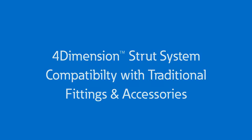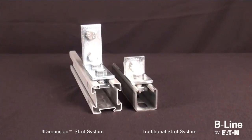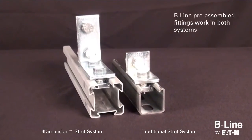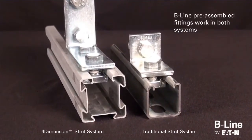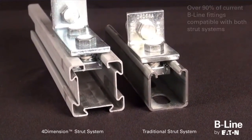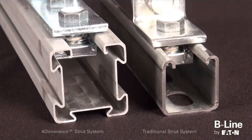The 4-Dimension Strut System by Eaton's Beeline Business increases design flexibility on the job site by utilizing current Beeline fittings to accommodate both 4-Dimension strut and traditional strut channel. In fact, over 90% of the current Beeline fittings are compatible with both strut systems.